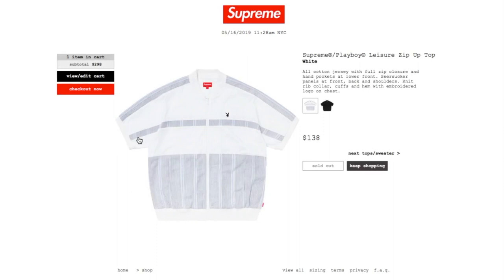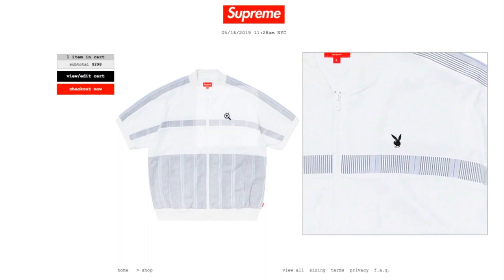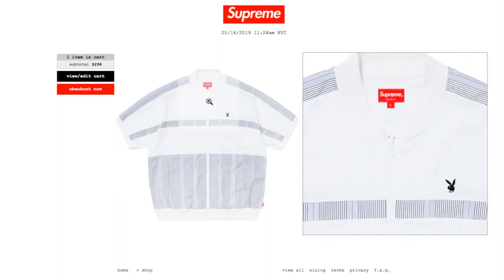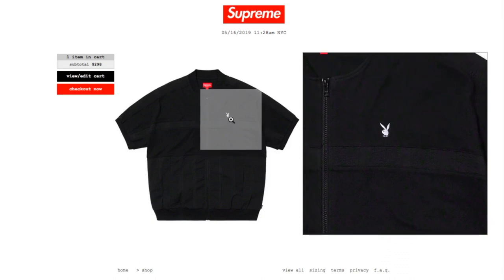We've got the Supreme Playboy Leisure Zip Up Top in white, retails $138, and currently it is sold out. All cotton jersey with full zip closure, hand pockets at lower front, seersucker panel at front, back and shoulders, knit rib collar, cuffs and hem, with embroidery logo on chest. The white color has a black Playboy bunny on the left hand side. The black color still has size medium and large left, with a white bunny.